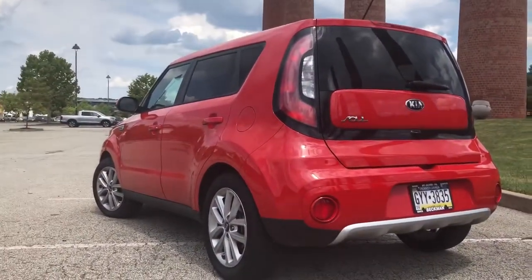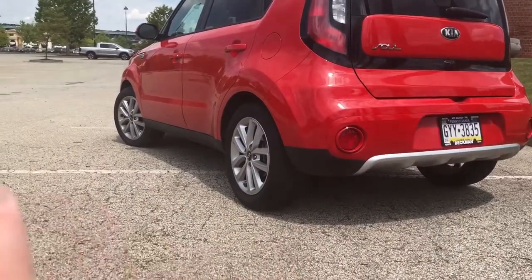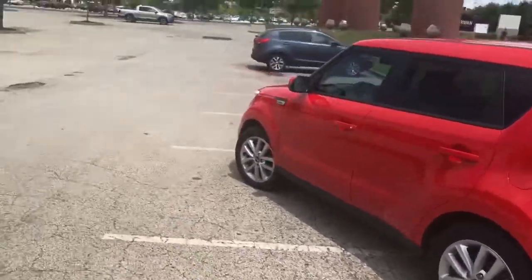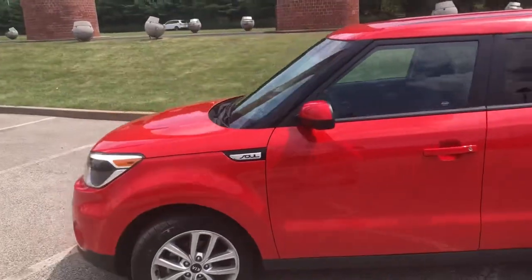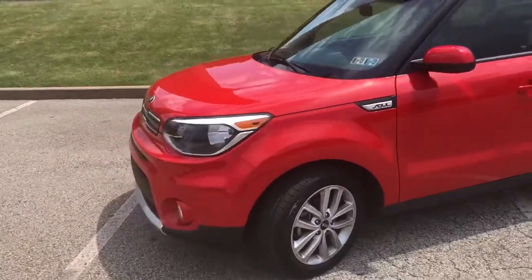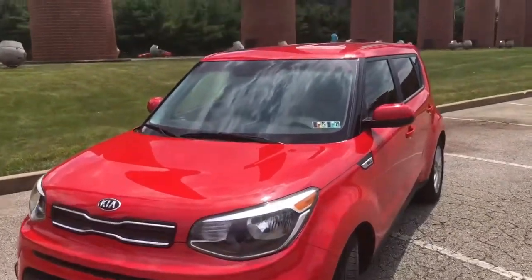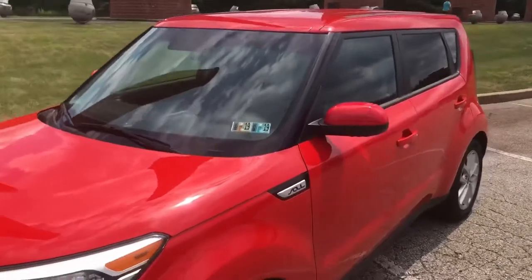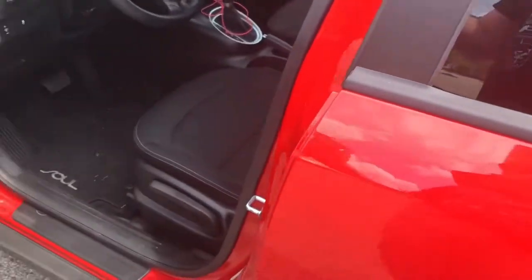It's got the silver diffuser, 17-inch alloys, the silver front, a two-liter direct injection automatic, fog lights, headlights — all that stuff. It's not fully crazy loaded with options; it doesn't have illuminated sills and stuff like that.